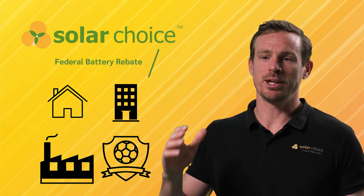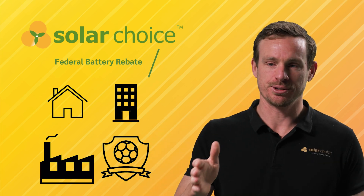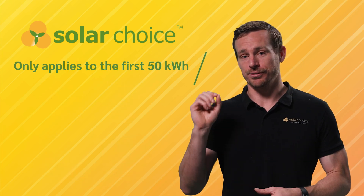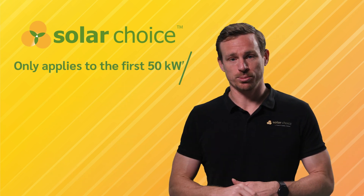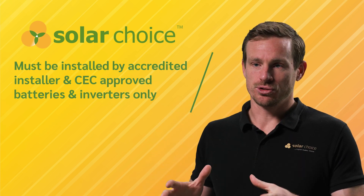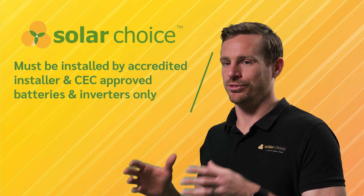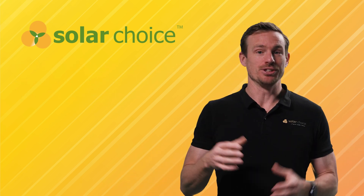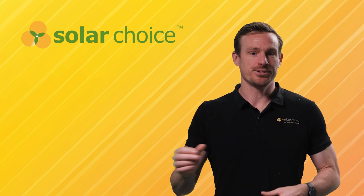You can claim the rebate on any new battery system between 5 and 100 kilowatt hours, though the rebate only applies to the first 50 kilowatt hours of usable storage. It must be installed by an accredited installer and use Clean Energy Council approved battery and inverter products. And yes, if you've already got a battery you can add another battery and still qualify.